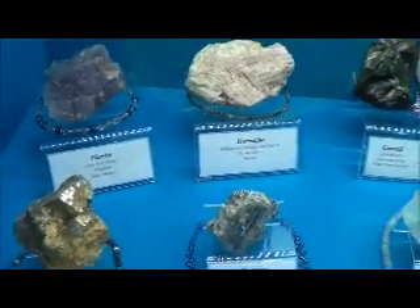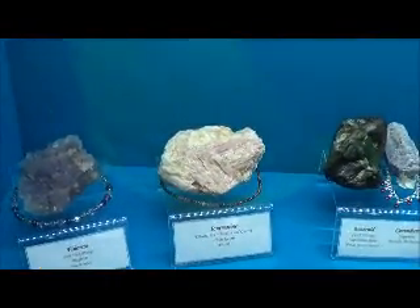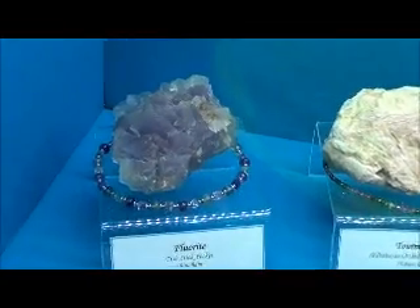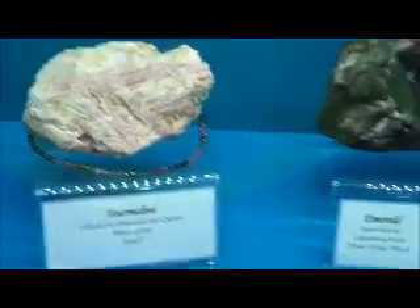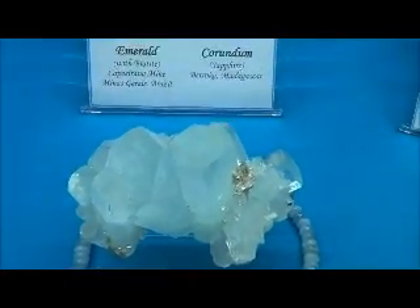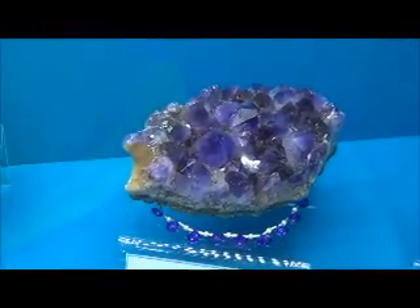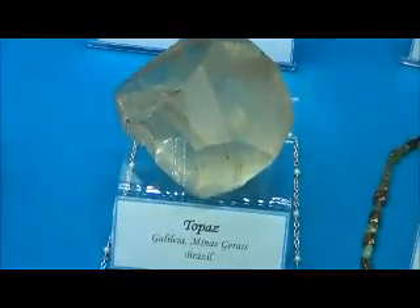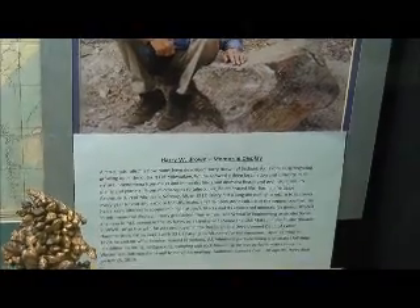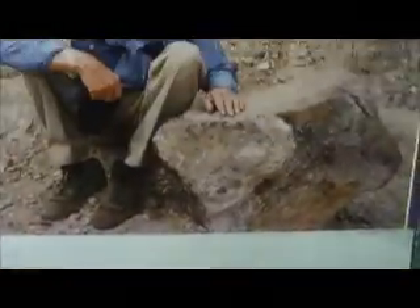Andalusite, kainite, tourmalines, fluorite, barrel, amethyst, a single crystal of topaz. This is the Harry W. Brown Memorial Display.